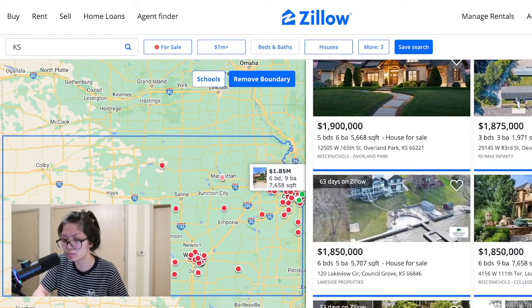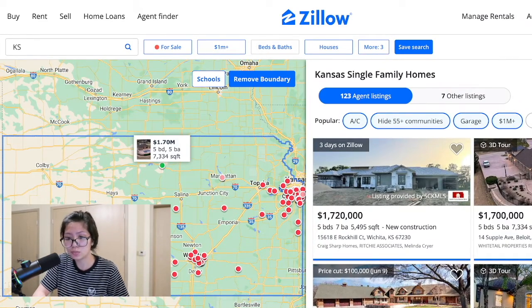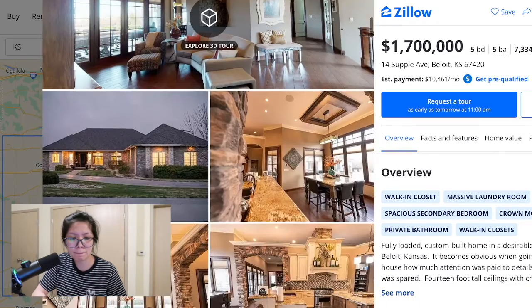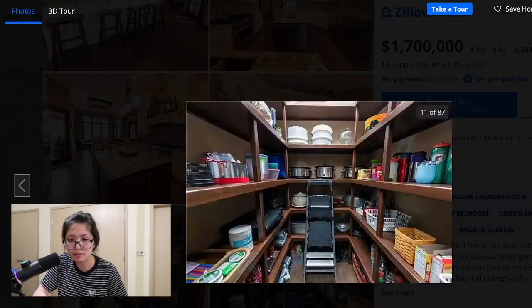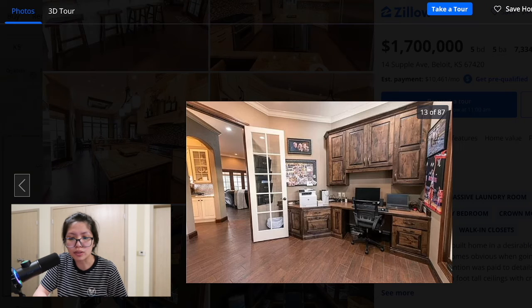I don't know, these houses aren't really speaking to me. I like the other one, the one we just looked at. Oh, and there's this one — 1.7 million, five bedroom, five bath, another pool, built in 2015. This is over one acre — 1.2 acres. Oh my gosh, their pantry — look at that! I don't like the color of the shelves, but look at that pantry. These colors aren't working for me, but it's nice.